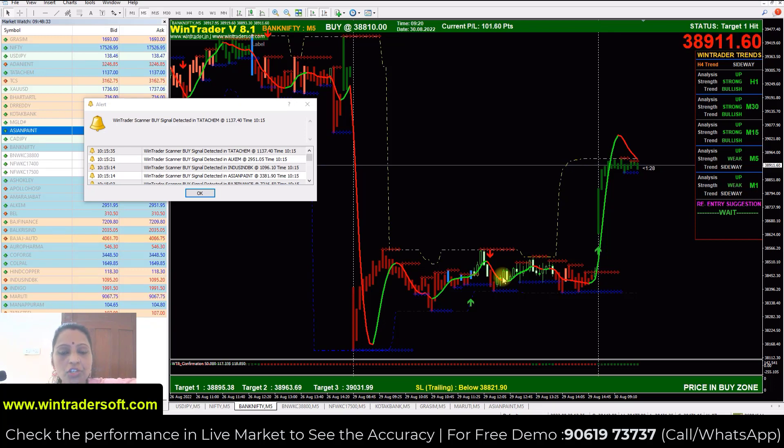If we follow the software correctly, we can guarantee that the monthly return will definitely be achieved. The monthly return will definitely be available. We support the software in the entire market and can also offer options trading, as well as cash, futures, MCX, and Forex.